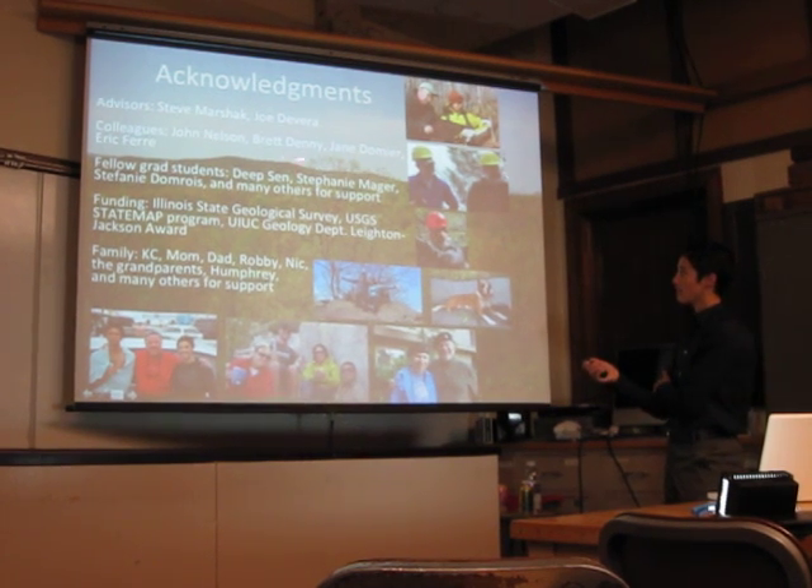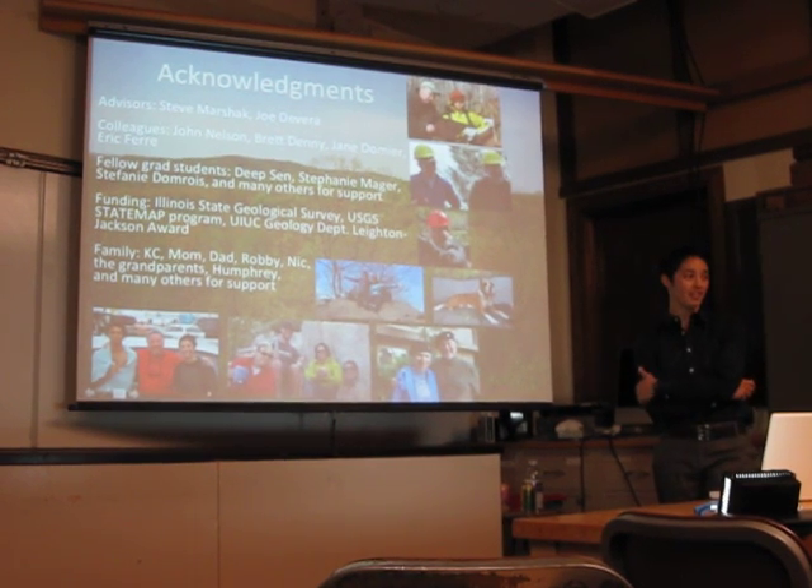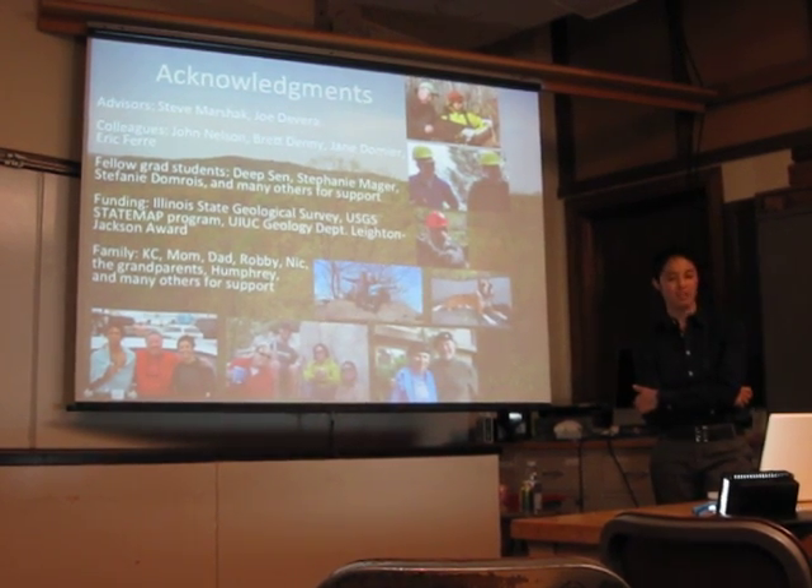My colleagues John Nelson, Rhett Denny, Jane Dohmeyer, and Eric Frey, for many visits in the field, lunch, and just a nice time.